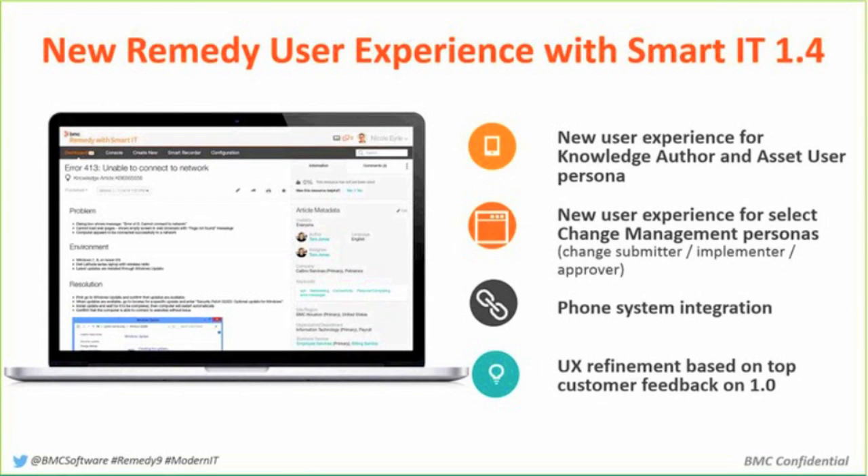And we really do that with Smart IT. Smart IT is an alternate user interface to the mid-tier, and we actually give this away. Believe it or not, there's no charge — if you're an existing customer and your support is current, you can get and use Smart IT.